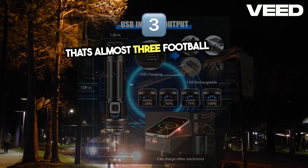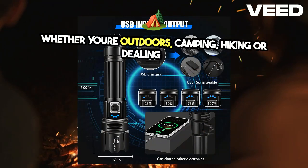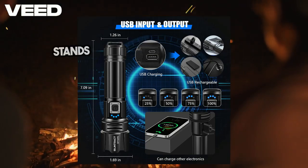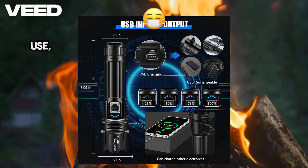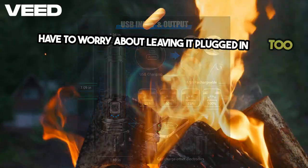That's almost three football fields. Whether you're outdoors camping, hiking, or dealing with an emergency, this flashlight has you covered. One of the features that really stands out is its USB rechargeability. A full charge gives you up to 12 hours of use, and with its built-in overcharge protection, you don't have to worry about leaving it plugged in too long.